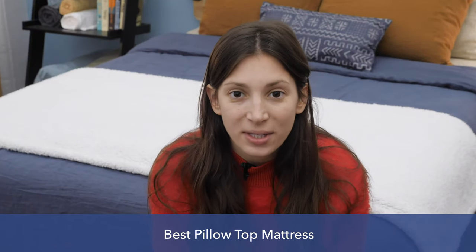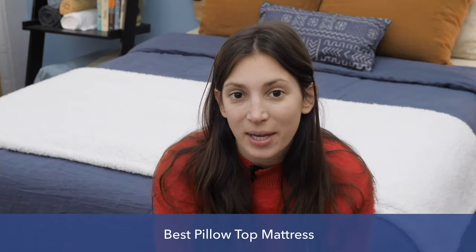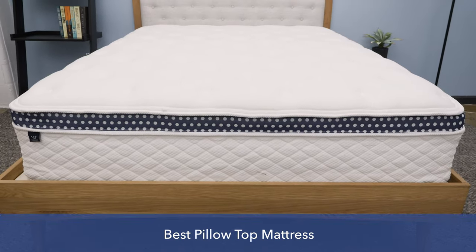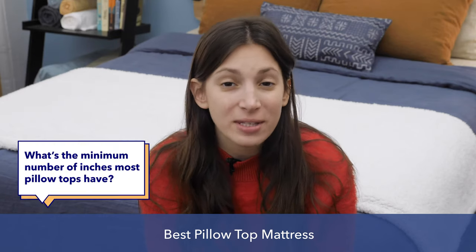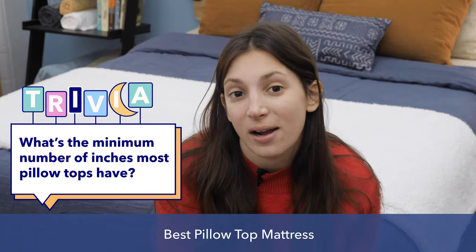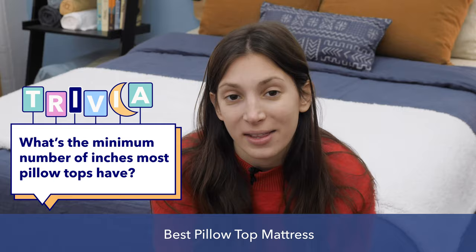Hey, everyone. I'm Zoe from Sleepopolis, and in this video, I'm going to be discussing my picks for the best pillow top mattresses this year. Before we start, I've got a little Sleepopolis trivia question: what's the minimum number of inches most pillow top mattresses have? Let me know your guesses in the comments below, and I'll give you the answer at the end of this video.